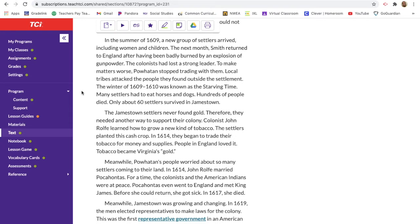To make matters worse, Powhatan stopped trading with them and local tribes attacked people found outside the settlement. The winter of 1609 to 1610 was known as the starving time. Many settlers had to eat horses and dogs and hundreds of people died. Only about 60 settlers survived in Jamestown. We'll actually be reading more about the starving time next week.